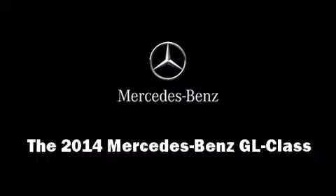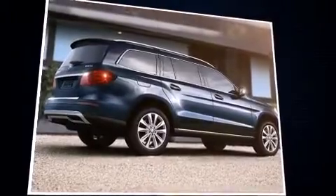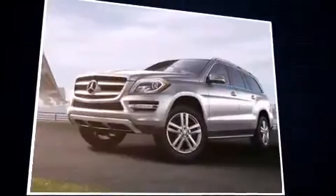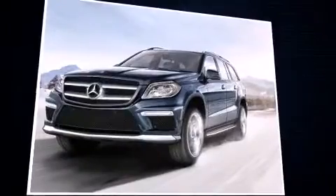Treat yourself to a test drive in the 2014 Mercedes-Benz GL Class. Under the hood you'll find an eight-cylinder engine with more than 350 horsepower, providing a smooth and predictable driving experience. The engine breathes better thanks to a turbocharger, improving both performance and economy.